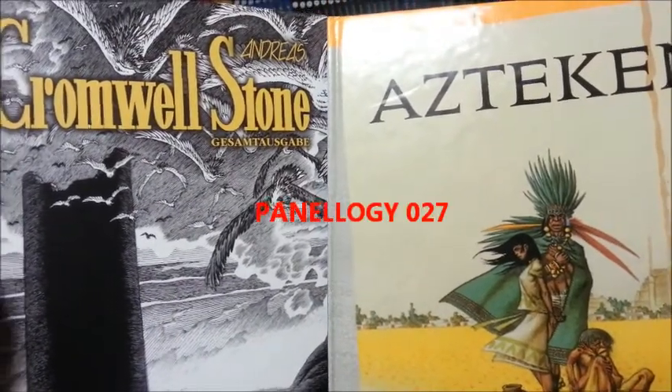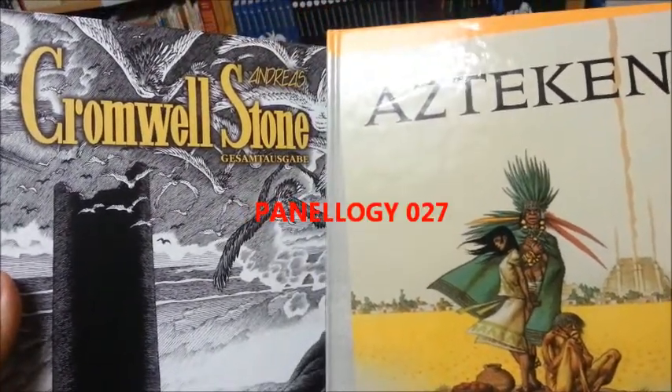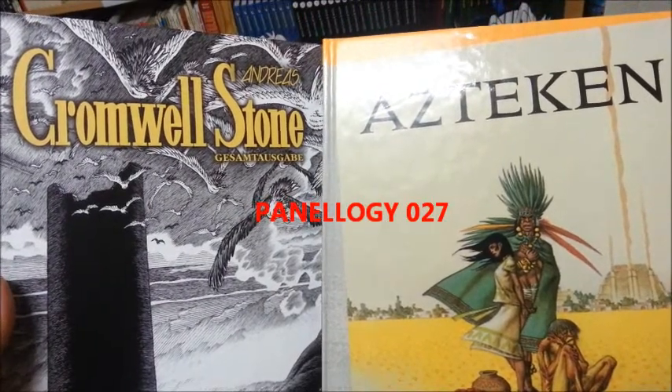Hello, Comic Book World. This is Panology number 27. My name is Earl Grey.